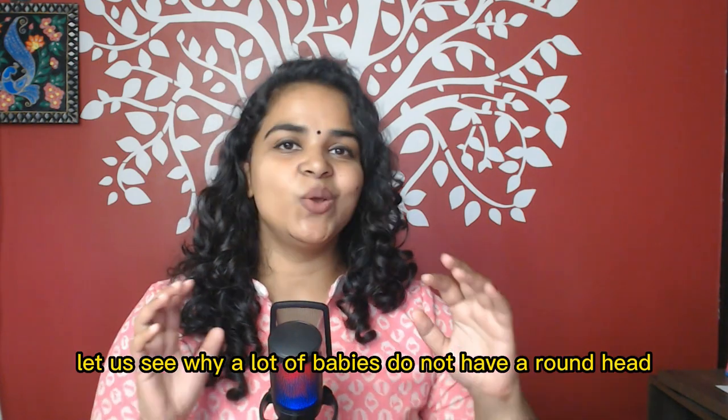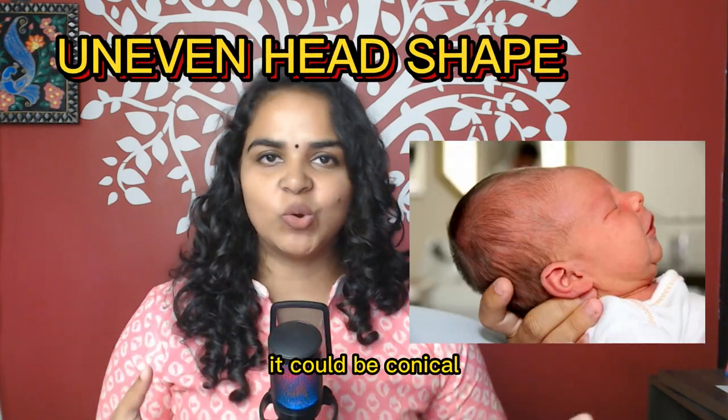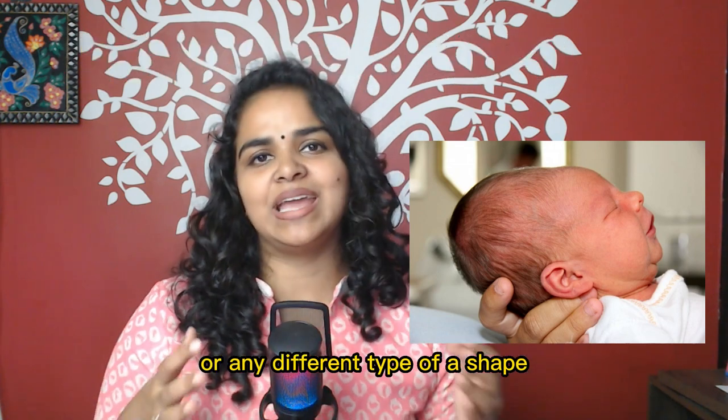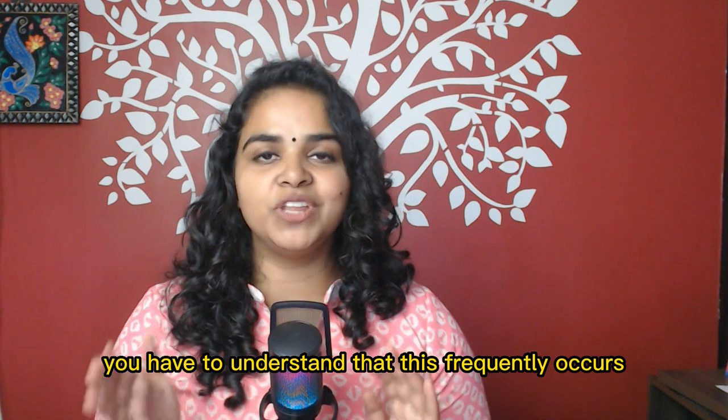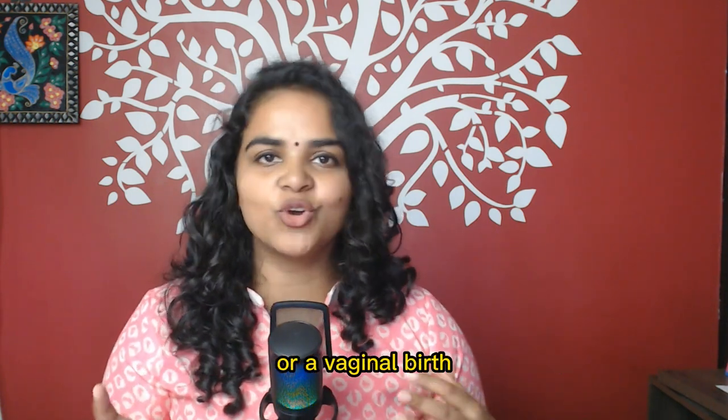In this video, let us see why a lot of babies do not have a round head. It could be conical, it could be oval shape, or any different type of shape. This frequently occurs in babies who were born through a normal delivery or a vaginal birth.